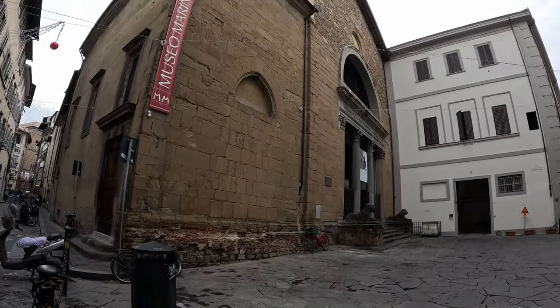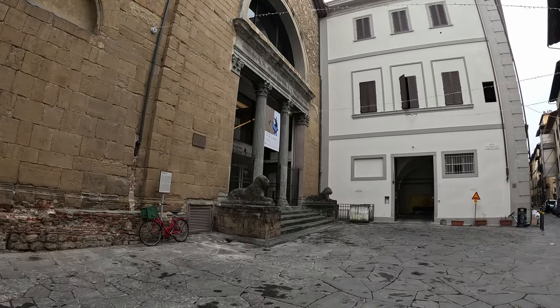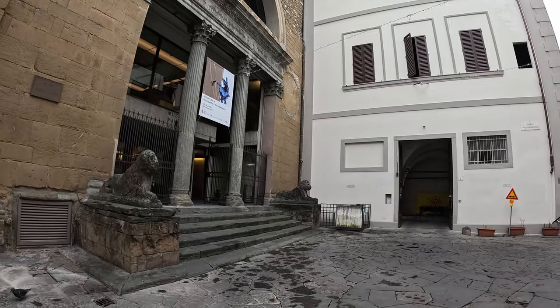It seems like some sculptures and some roads were made from stone which doesn't handle rain very well. So there is almost nothing left from these lions.